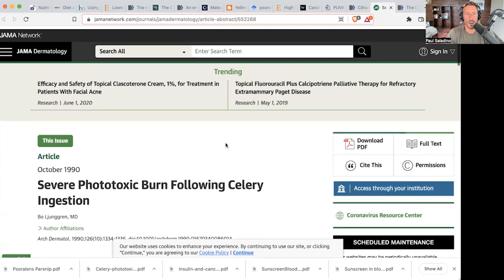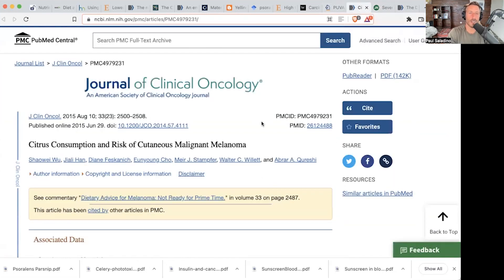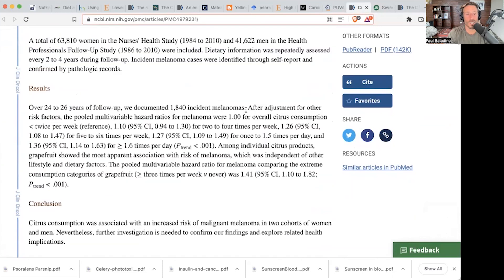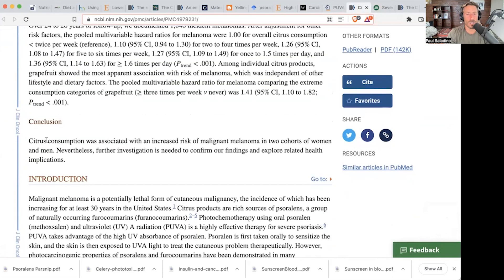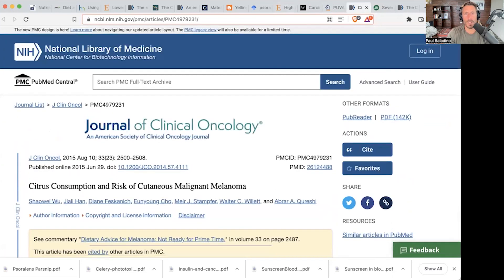So are psoralens in our food contributing to skin sensitivity? That's another possibility. There's another correlation: citrus consumption and the risk of cutaneous malignant melanoma. Citrus consumption was associated with an increased risk of melanoma in two cohorts of women and men. Further investigation is needed — that's observational only. But when you look at psoralens in citrus, grapefruit is the highest.